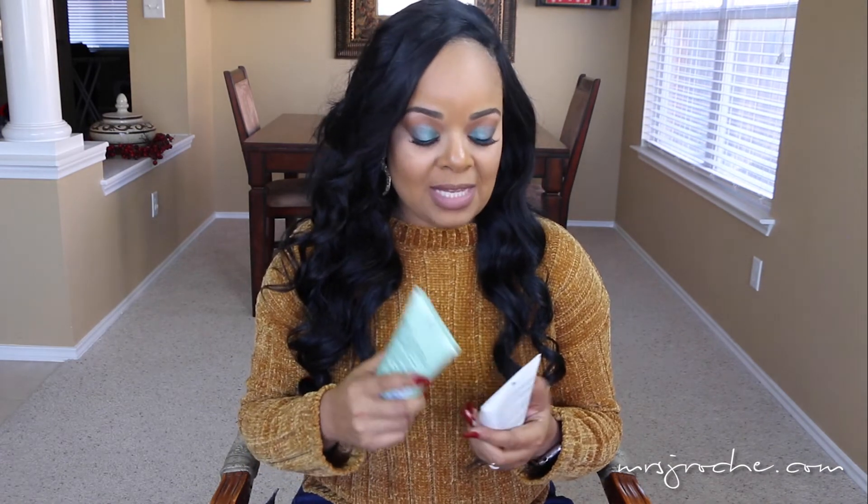I couldn't decide on a facial soap because the two that I was using the majority of the time I love equally, so I bought both again — the Origins Checks and Balances and the Clinique Foaming Facial Soap. As far as skincare is concerned, these two products have changed the game for me. My skin feels so healthy and soft. You know how after washing your face some cleansers leave your skin feeling dry, cracked, and flaky? These don't do that to my skin.